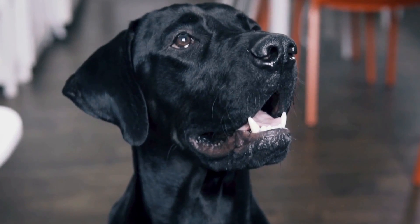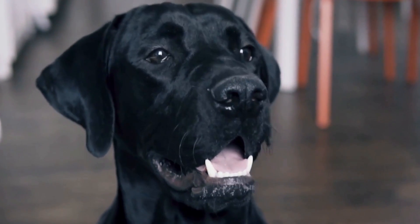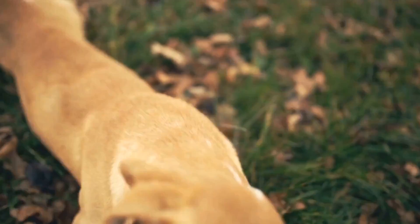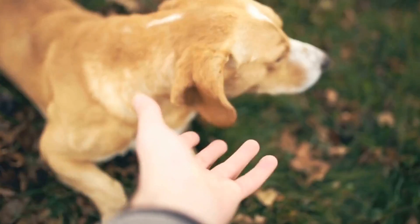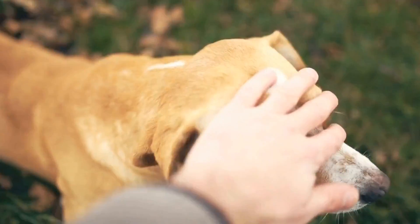Fourth, regular vet checkups: routine visits to the veterinarian are essential for early detection of any potential health issues, including oral tumors. Your vet can perform a thorough examination of your dog's mouth, detect any abnormalities, and recommend necessary treatment options.